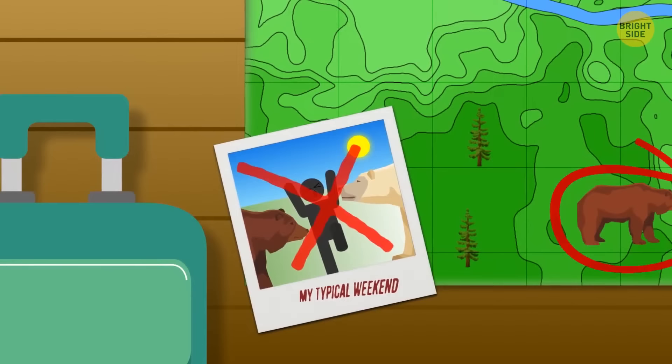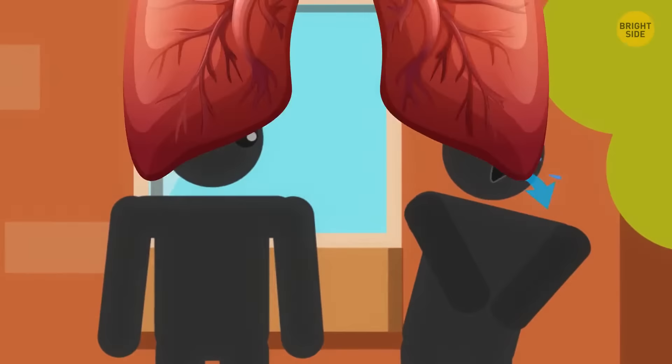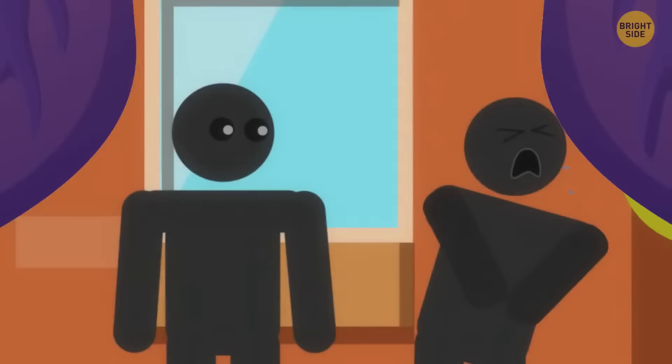If someone is choking but they're coughing, don't intervene. Coughing means air can get both in and out, and they've got a partial obstruction in their airway. By helping, you could cause a backflow of air, which could either force out the hazard or dislodge the blockage and cause a full block. Just let them cough it out. Only help when they can't breathe or cough.